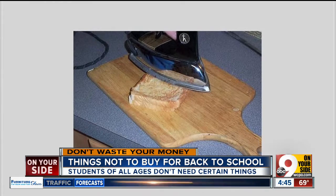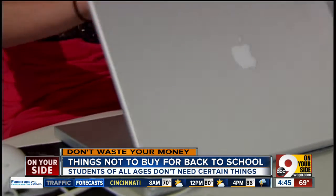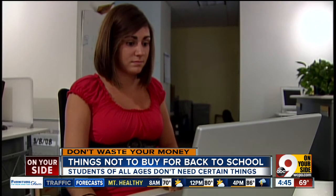An iron — it'll be used only to cook grilled cheese sandwiches, if at all. And a high-end laptop — a $500 laptop is fine. Expensive laptops end up stolen or dropped.